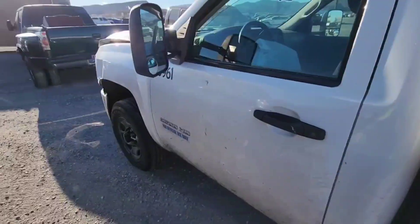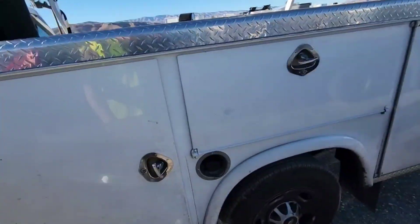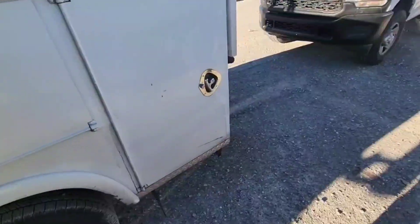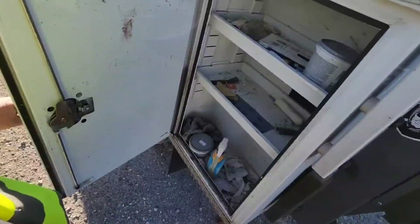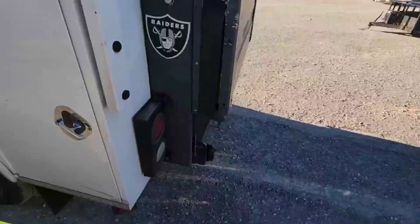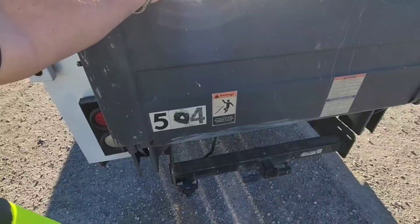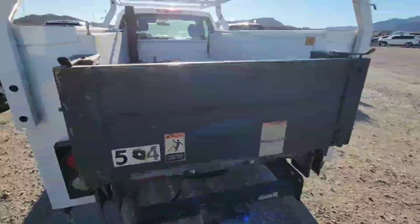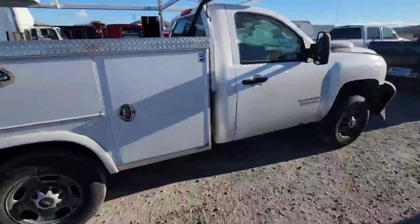Definitely could be a decent work truck for somebody. This has 'official use only' on it, so it must have belonged to a state. This little lift gate — if you're able to get this thing cheap, even if the truck is not saveable, you could literally probably sell the bed and some of the other components off this truck and this lift gate for probably more than you paid for the truck. Those are ridiculously expensive.